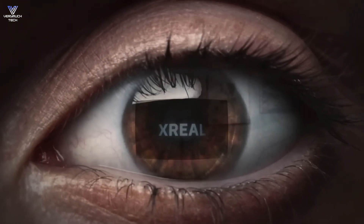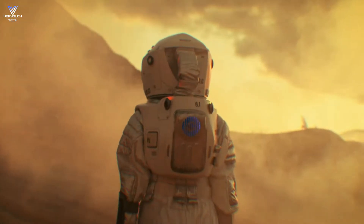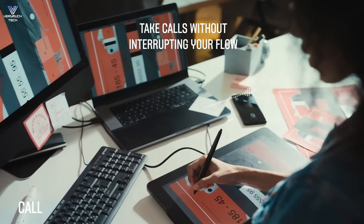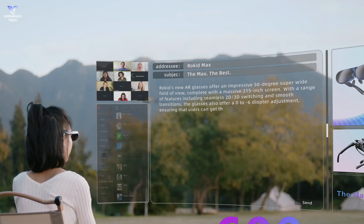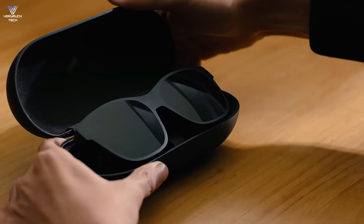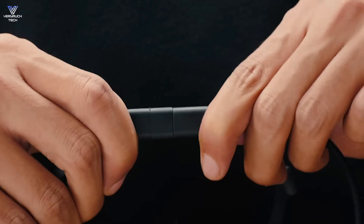Hi guys, and welcome back to the VeryMuchTech channel. The term smart glasses can refer to many different things you can wear on your face — from augmented reality AR displays, to live streaming cameras, to voice assistant equipped headphones, all built into a pair of specs. We've been reviewing smart glasses for several years and tested every pair on this list with well-trained eyes and ears. In this video, we're diving into the best smart glasses of 2025. All the products featured are linked in the description below, so let's get started.